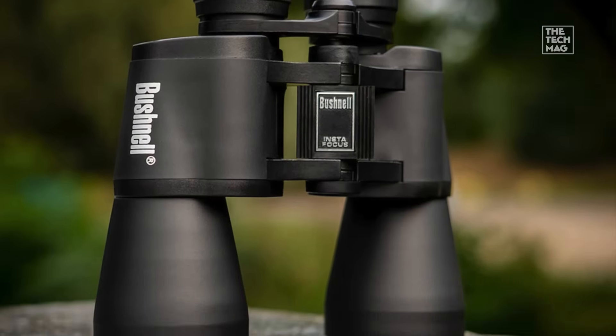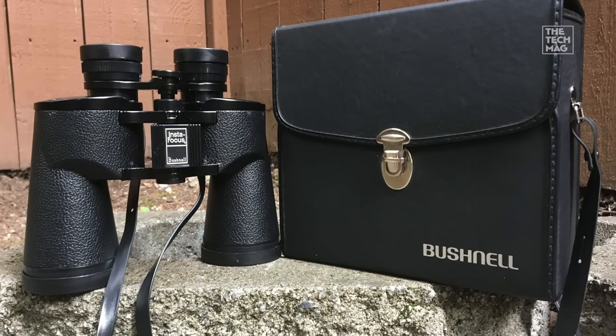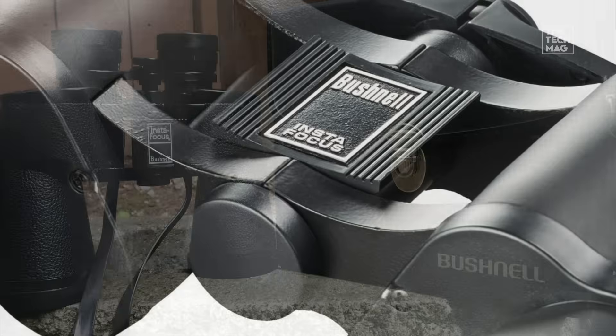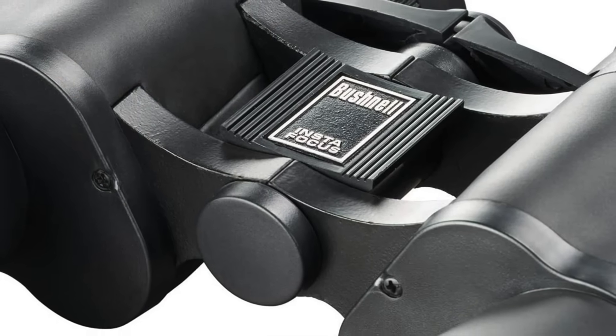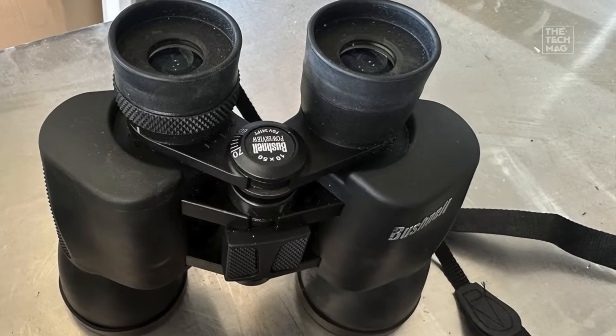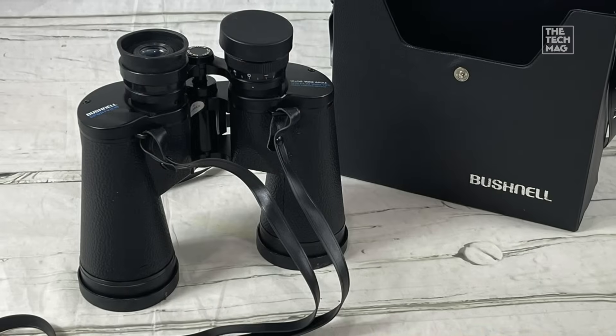They are wide-angle, providing a massive field of view that makes locating objects simple and comfortable. They're fantastic for sweeping across the Milky Way, spotting constellations, or getting stunning magnified views of the moon's craters. They're portable, rugged, and you can literally take them out of the box and start stargazing immediately. A genuinely practical and powerful accessory.